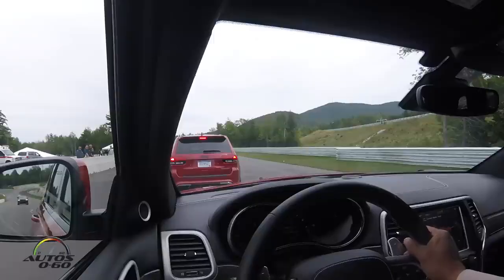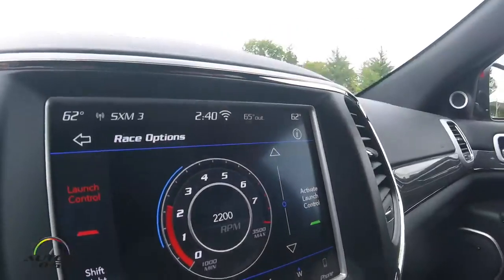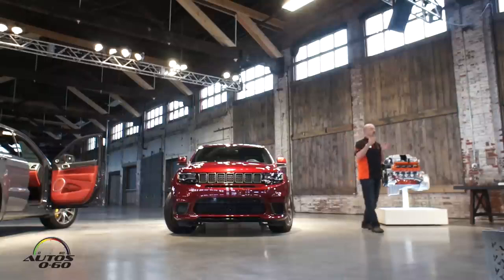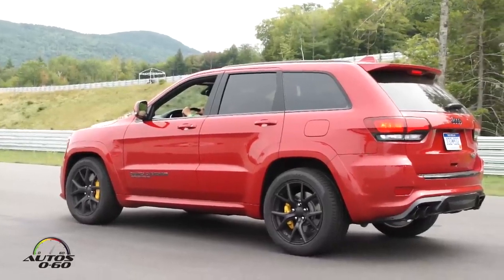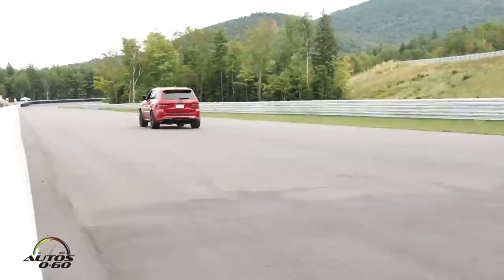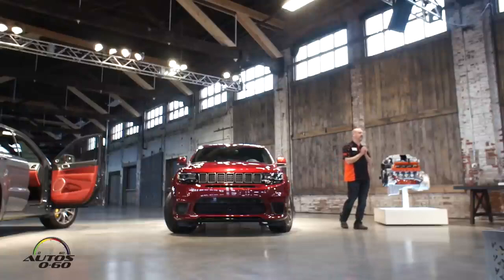Let's start with torque reserve. When you're sitting in a line at the drag strip and you have a launch speed in mind for the engine — say 2200 rpm — we need air, fuel, and spark to develop the torque to hold it at 2200 rpm up against the torque converter. Of those, spark we can influence in 50 milliseconds, fueling in 150 milliseconds, but air takes time to build momentum through the system. There's a manifold filling delay of about 300 to 350 milliseconds typically when you crack the throttle.